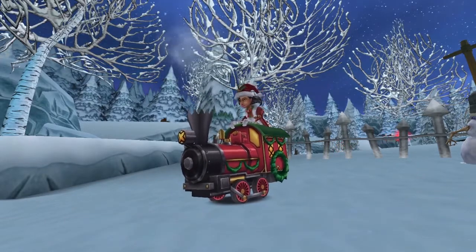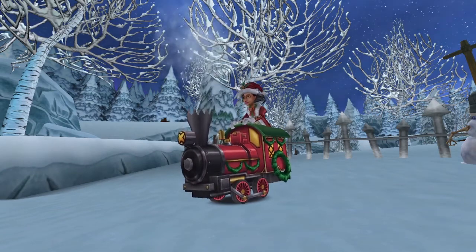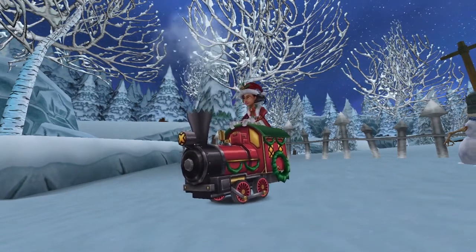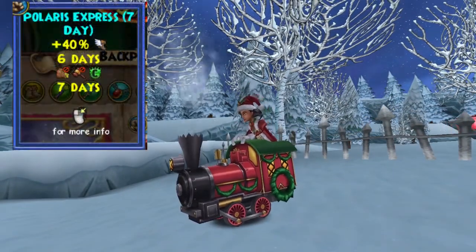This mount is crowns only, running 4,550 crowns, and that's the permanent version only. But it's possible to get a seven-day version dropped by the daily assignments during Christmas in July, or this one in particular was from a code for KI Live. This mount carries one passenger and gives a 40% speed boost, so let's check it out.